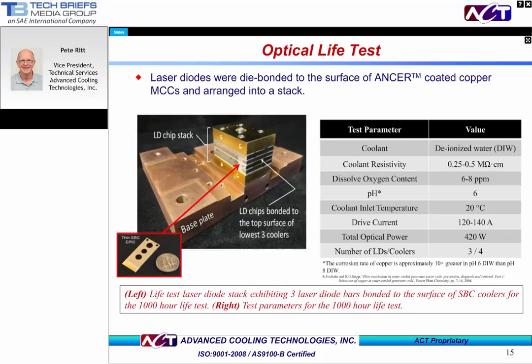Finally, ANSWER-coated MCCs were dye-bonded to a set of laser diodes and arranged in a stack, simulating real-world applications. The laser diode and ANSWER-coated MCC stack can be seen on the left. Test conditions include: coolant is DI water; coolant resistivity is between 0.25 and 0.5 megaohm centimeter; dissolved oxygen content is between 6 and 8 parts per million; pH is 6; coolant inlet temperature is 20 degrees C; drive current is between 120 and 140 amps; total optical power is 420 watts; and the number of laser diodes and microchannel coolers are 3 and 4, respectively. Let's look at some results after 1,000 hours.